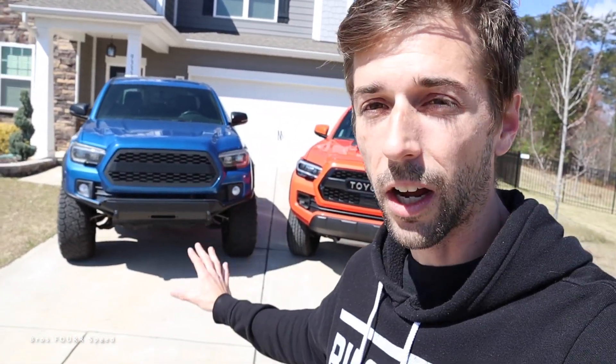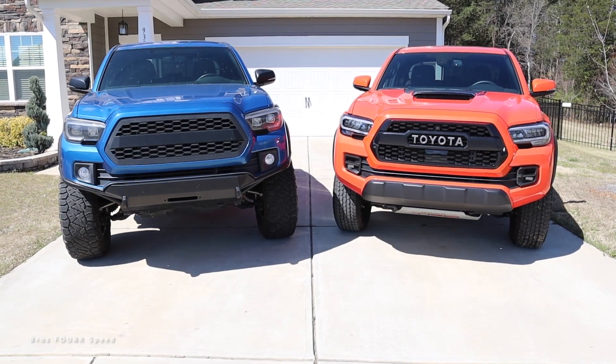The TRD off-road is the closest model to the Pro, so there will be very slight differences between the two. I have a highly modified TRD off-road, so I'll do my best to talk about the stock parts and how they compare to the 2023.